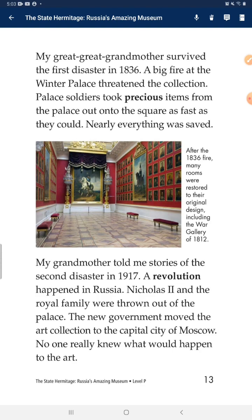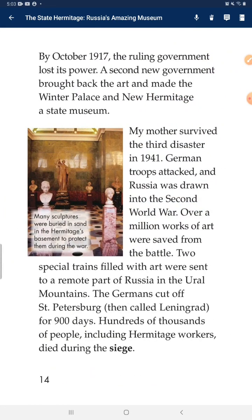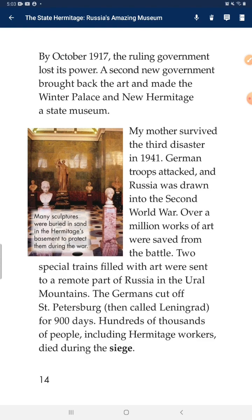The second disaster came in 1917. A revolution happened in Russia. Nicholas II and the royal family were thrown out of the palace. The new government moved the art collection to the capital city of Moscow. No one really knew what would happen to the art. By October 1917, the ruling government lost its power. A second new government brought back the art and made the Winter Palace a new Hermitage — the State Museum.